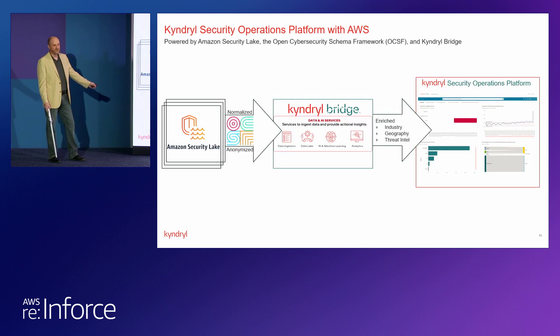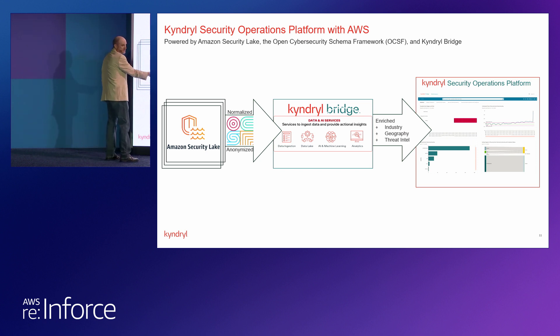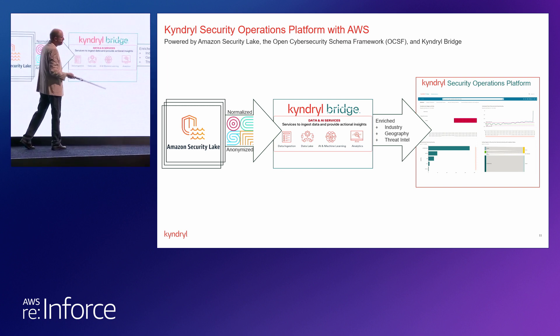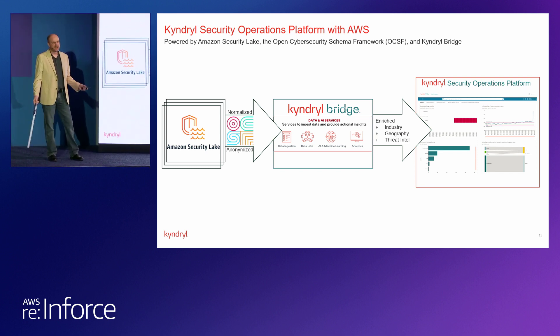To bring it all together and summarize: this is the flow — AWS technology from left to right. Multiple customers' Amazon Security Lakes feed in; the data is normalized by OCSF and anonymized and aggregated before we bring it into Kyndryl Bridge. Data ingestion happens there, stored in an AWS data lake. We then run algorithms of various kinds — some machine learning, some simpler. Analytics get sent out into QuickSight dashboards. While in the bridge, data can be enriched with our unique perspective around industry, geography, threat intel, and risk expertise. The end product is that customers who have Amazon Security Lake can provision Kyndryl services and add our expertise — quite a compelling case for running your security operations in a smarter way with the Kyndryl Security Operations Platform with AWS.